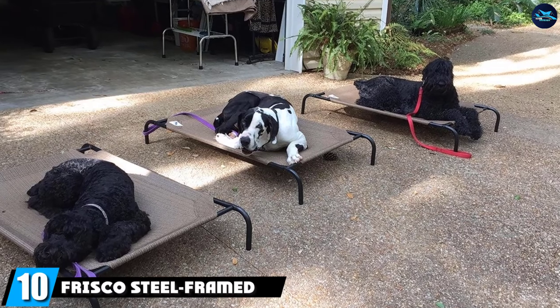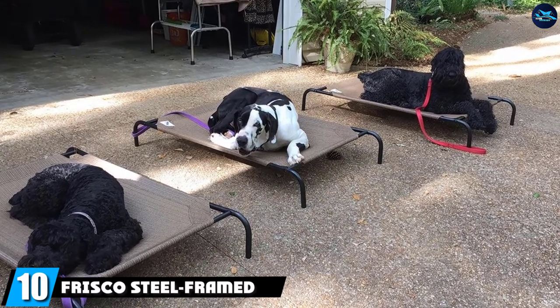Finally, the number ten position is dominated by the Frisco Steel Framed Elevated Dog Bed.